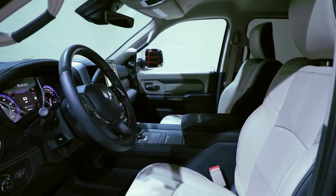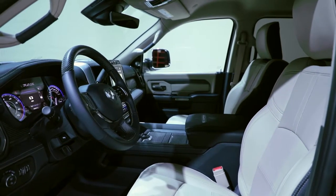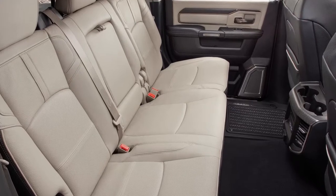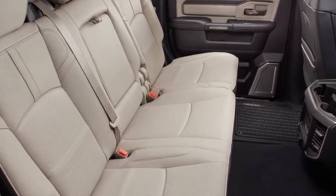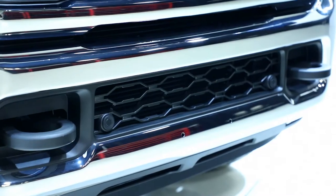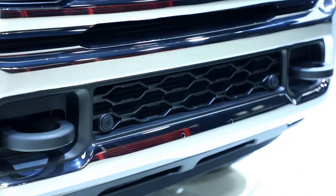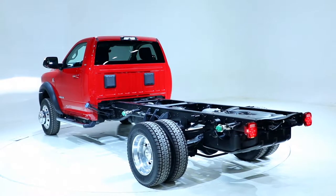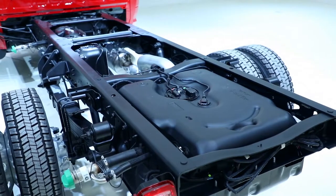The new 2019 Ram chassis cab, especially the truck I'm sitting in, is all decked out. It's got high touch points of leather. Our storage is premium on this pickup truck. Function is a big part of it, and we're happy to bring all of that to a new level of chassis cab that we haven't seen in the marketplace before.